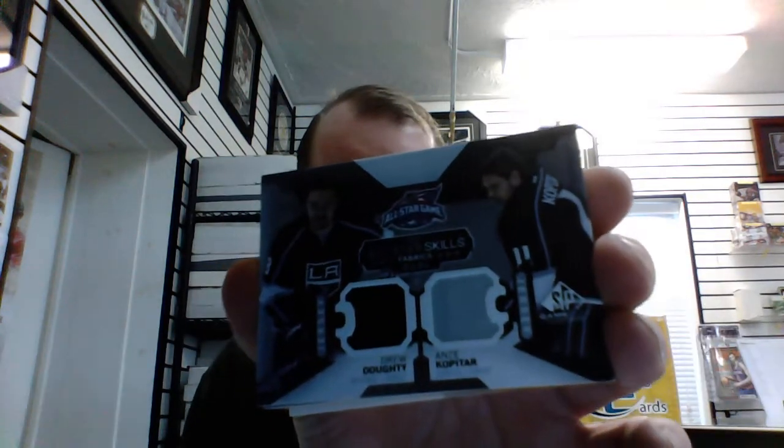So there's the pack — five autographs, memorabilia, or a premium hit. And there are booklets this year. We have an All-Star Skills Competition booklet: Drew Doughty and Anze Kopitar. We have All-Star Skills Fabric — Yuri Sakach, still in a Montreal uniform.